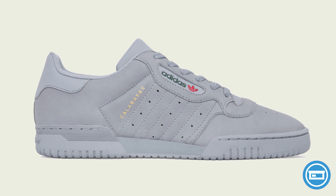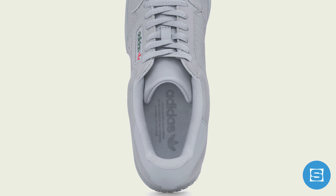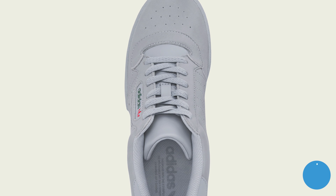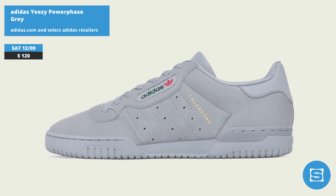Adidas and Kanye West are taking a quick break from the 350 V2 to drop a grey Yeezy Powerphase on Saturday. The sneaker features a solid grey colorway with premium leather, colored Adidas branding, and gold Calabasas branding. Release date is December 9th at a retail price of $120, and it will be available on adidas.com and at select Adidas retailers.